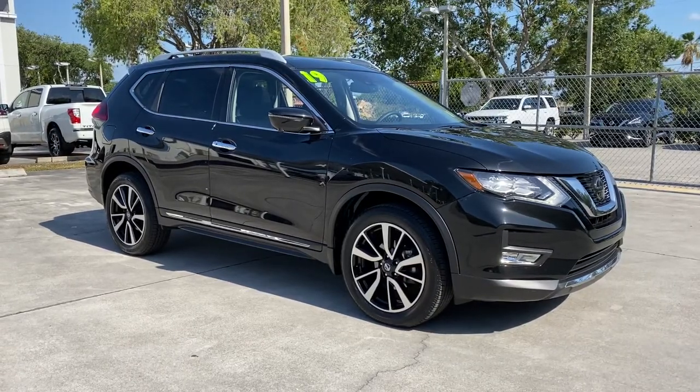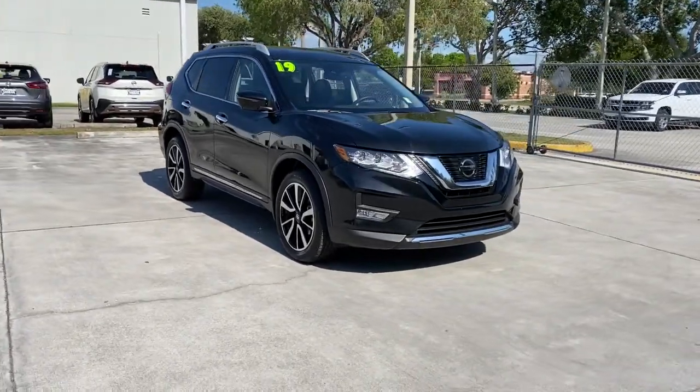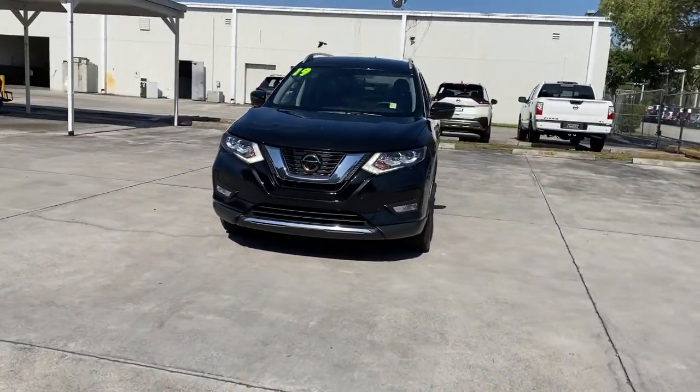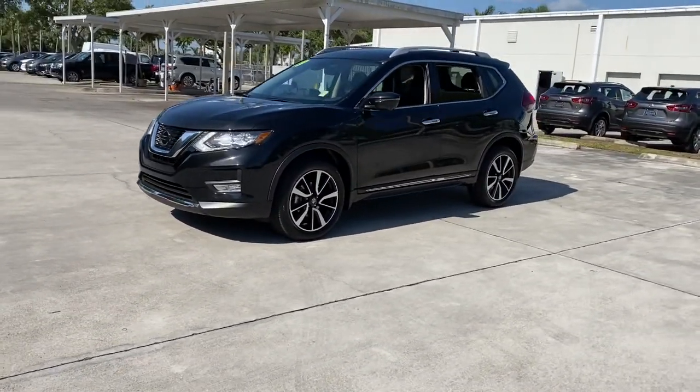Enjoy the view of this 2019 Nissan Rogue. This vehicle is an outstanding buy with fewer than 25,000 miles on the odometer. Here's a stylish, efficient Rogue that has the features you need to stay on top of today's demanding lifestyle.